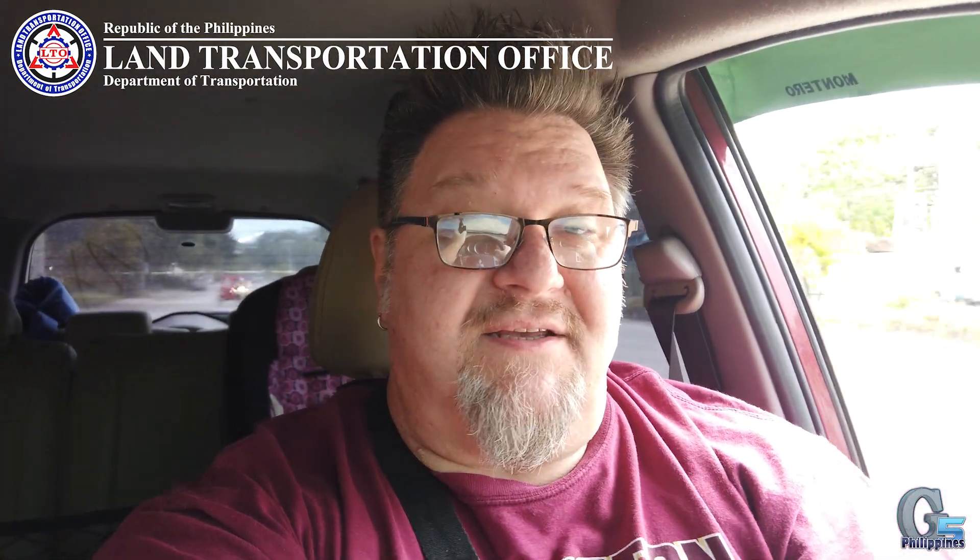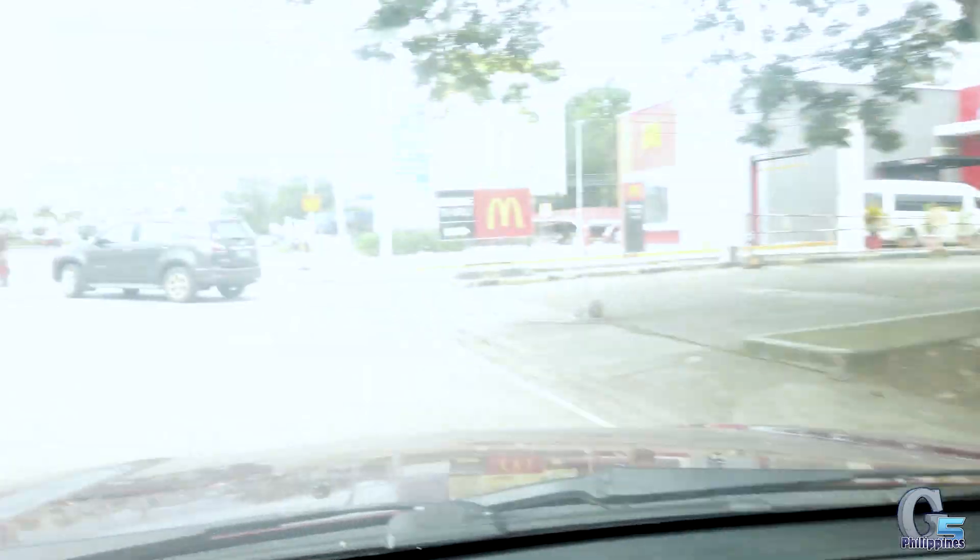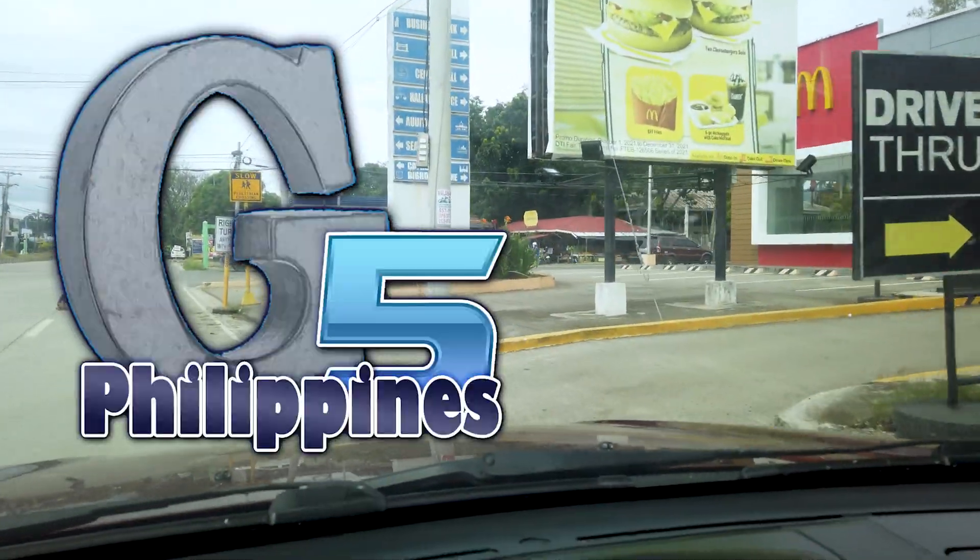First stop is McDo. Hello and welcome back to the Jeep by Philippines channel. Thanks for clicking in. I hope you're having a great day and if you haven't already, please hit subscribe.